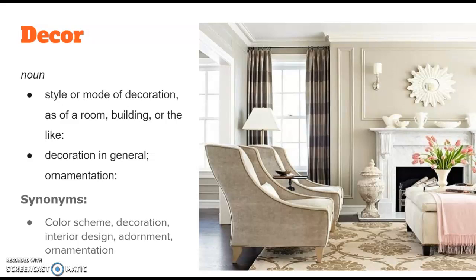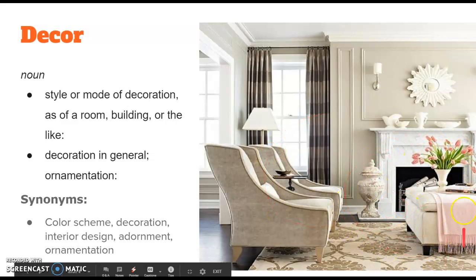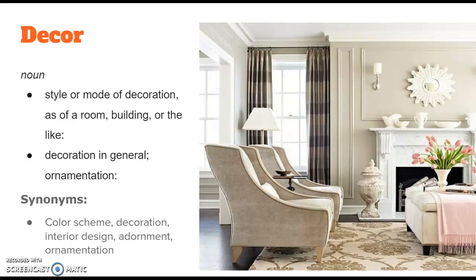You can see here this room is very beautifully decorated. Everything kind of matches and goes together; it has a very unique style. They've bought all these decor pieces, like the mirror on the wall, the fancy china on the mantel. They've also got an ottoman and some chairs. This is a beautifully decorated or decored room. Synonyms of decor would be color scheme, decoration, interior design, ornament, or ornamentation. Decor.